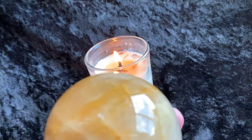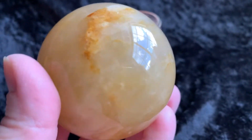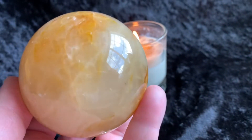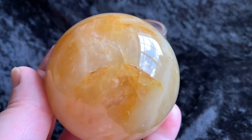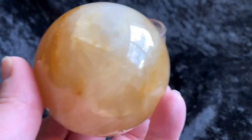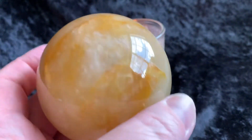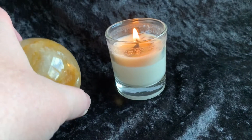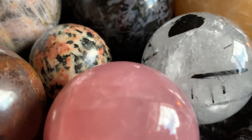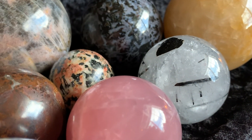Then last but certainly not least is this huge yellow hematoid golden healer quartz sphere. Just stunning. So there you have everything. Hopefully you can join tonight in the Facebook group under Zen with Gems Events — I'll have the link posted below and we'll see you then. Many blessings, bye-bye.